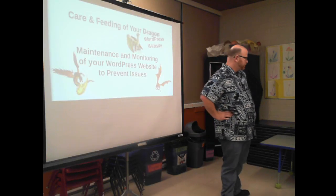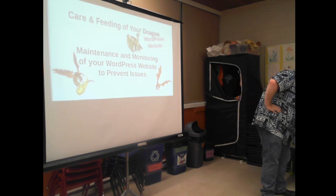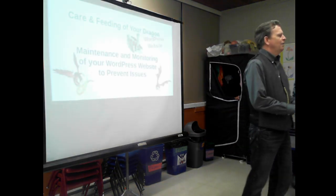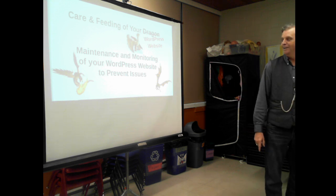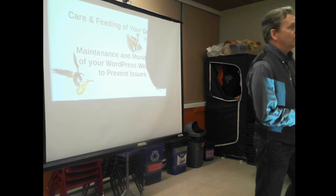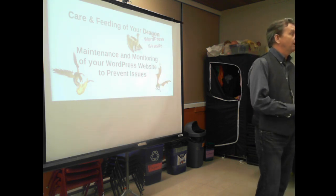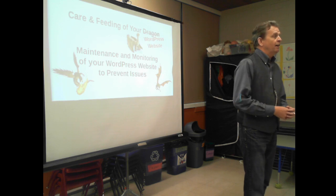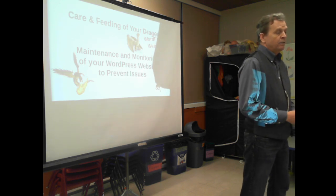There we go, we are live. Evening everyone. Welcome to the final WordPress presentation seminar for the year. We've got two more meet-ups planned which are just social meet-ups in June and July. So make sure you check the meet-up calendar for those. We're just gathering at the Boston Pizza up by Save On Foods for an afternoon of pizza and drinks and a little bit of fun.